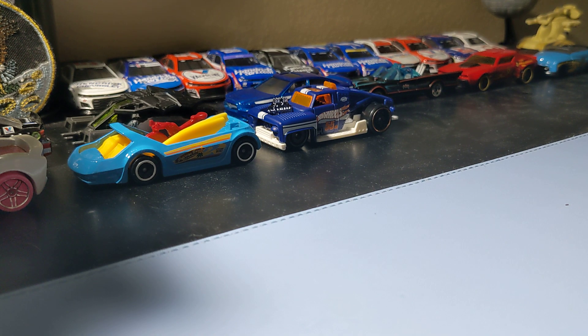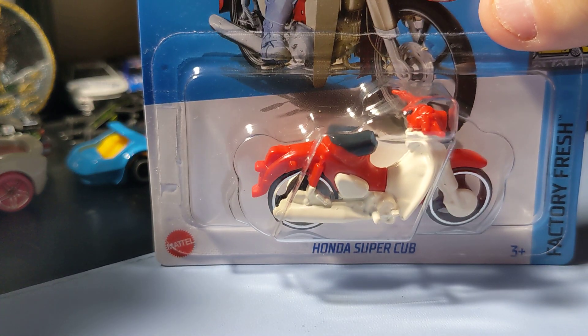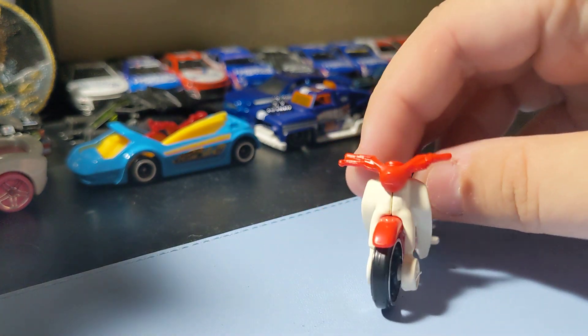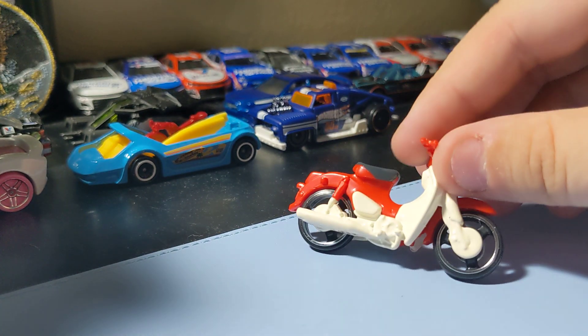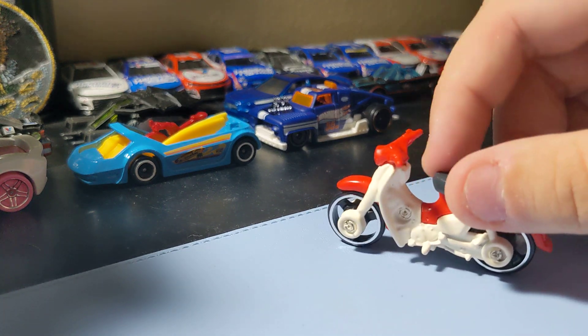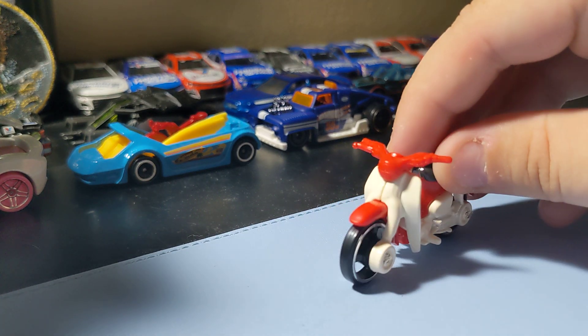Next up is the Honda Super Cub — a cute little bike casting. I don't pick up a lot of bikes, but I thought I'd add this one to the collection. Just a little Honda bike, nothing crazy, but still pretty cool.